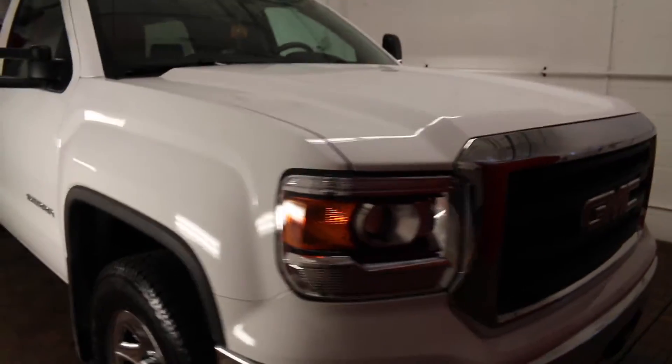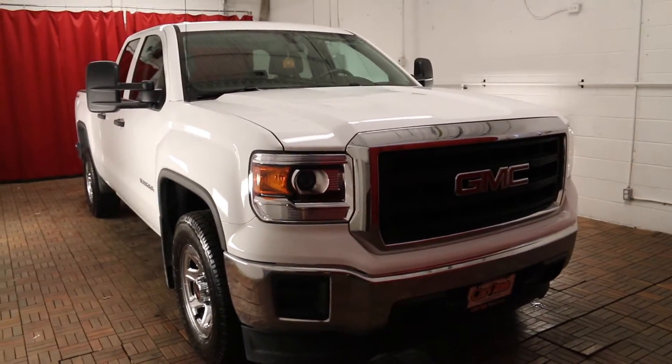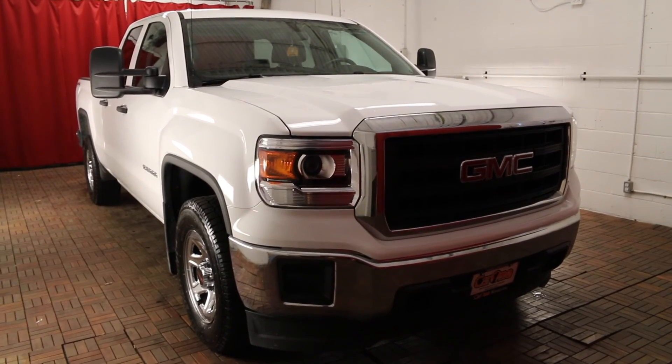If you'd like to learn more about this vehicle, please visit carone.ca, or come on down to our dealership and check it out. Thank you for watching today, and we look forward to seeing you.